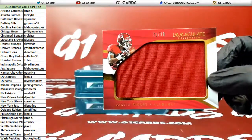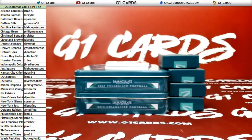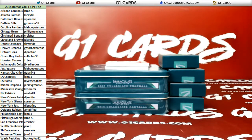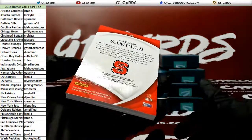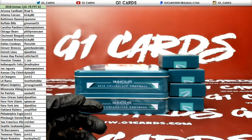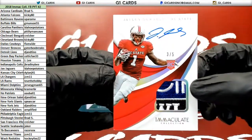Calvin Ridley, numbered to 99. Falcons. One of five — Jalen Samuels for the Steelers, with the NC State stickers. That's pretty cool. 250 points! We got another sick one — three of five for the Steelers, Samuels again, with the bull patch.